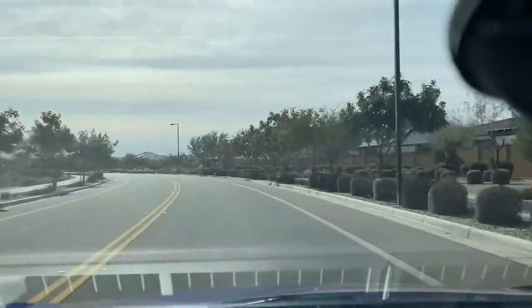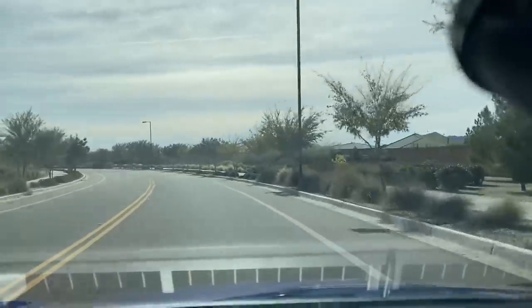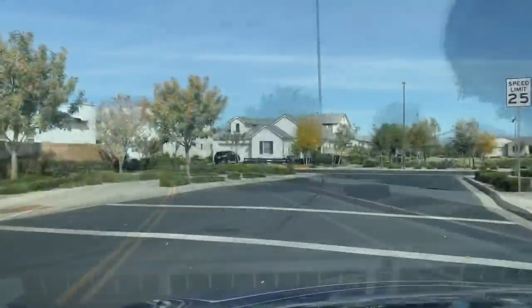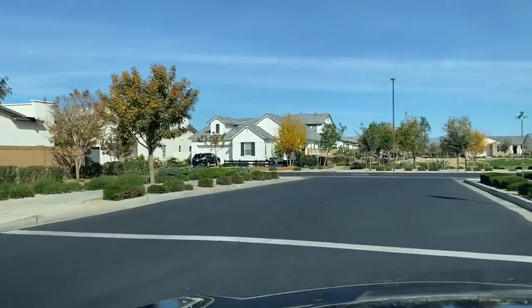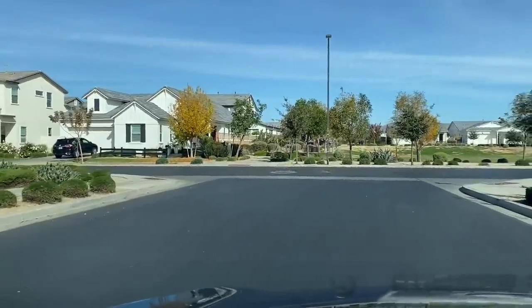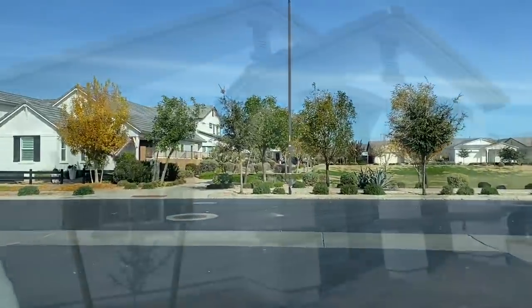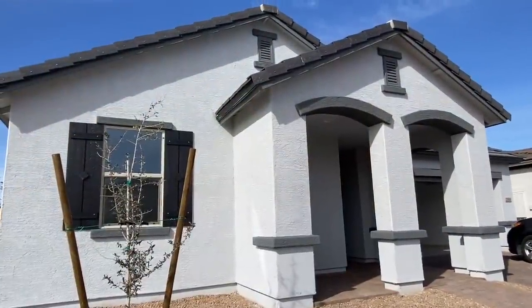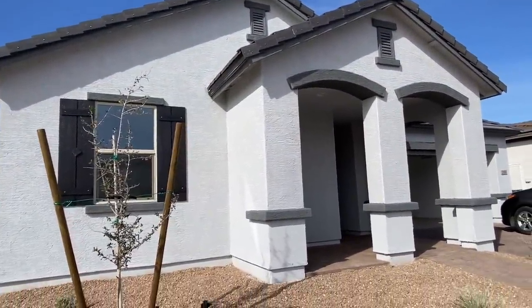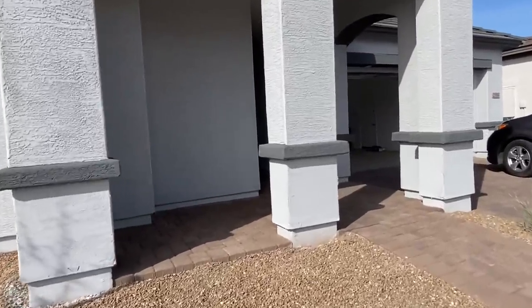This place looks so quiet, nice, and clean, so let's go check this house out. Wow guys, you can see how nice this place looks — I love these homes, they are so cool. Yeah, I can't wait to see her house. Oh my gosh, I have arrived and this is the home!